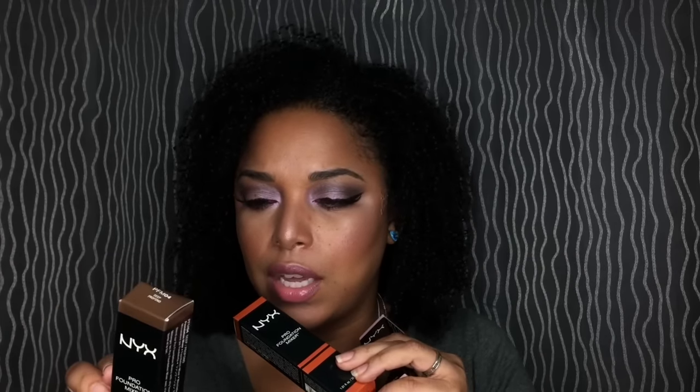I have a couple of NYX products and some Wet n Wild, then we'll move on to ColourPop. I have this Wet n Wild matte velvet lip color in Hickory Smoked — so pretty. This is the Pro Foundation Mixer — if your foundation is too light or too dark you can mix these in. One makes it darker, one lighter, one adds a yellow undertone, and one adds more red. Maybe I'll do a tutorial showing if this really works.